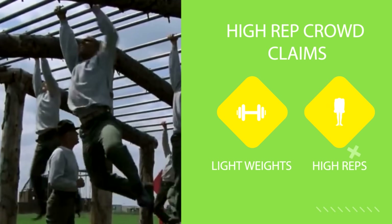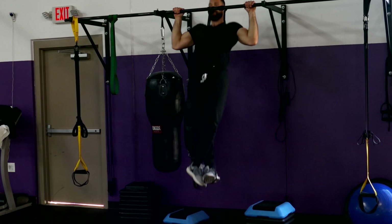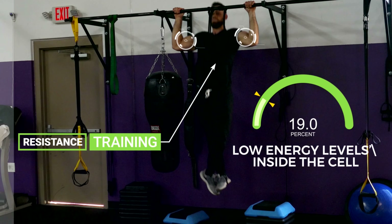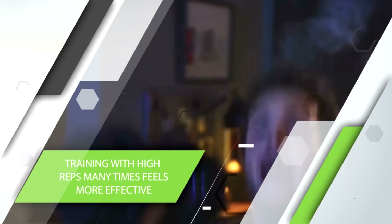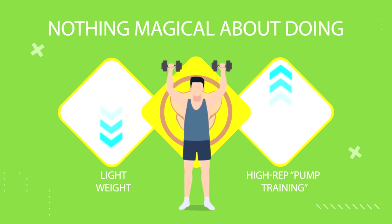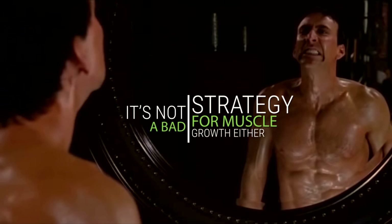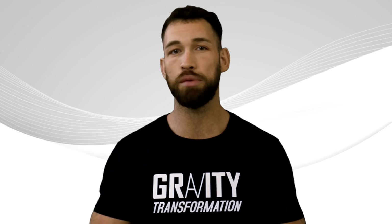The high rep crowd claims that lightweights and high reps are better because they create a lot of metabolic stress, which is a physiological process that happens during resistance training as a response to low energy levels inside the cell, leading to metabolite accumulation such as lactate, inorganic phosphate, and hydrogen ions. Second, training with high reps many times feels more effective — you get a huge pump and you can see your muscles blow up in the gym mirror. But there's nothing magical about doing lightweight high rep pump training. It's not a bad strategy for muscle growth, and many popular bodybuilders rely primarily on lightweight training, but there's nothing magical about it.